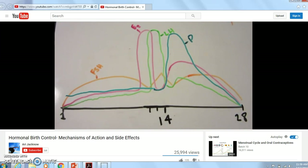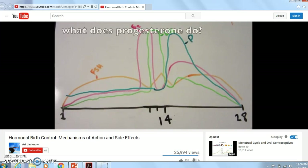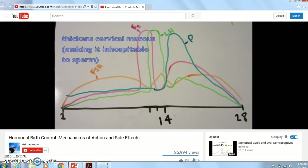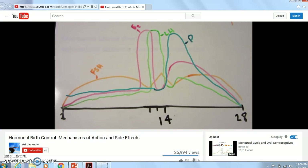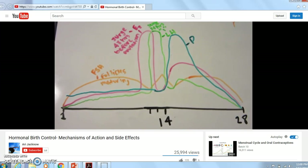Progesterone is a hormone that promotes gestation — growing a baby — and this is relevant in terms of contraceptive methods. What progesterone does is thicken cervical mucus, making it difficult for sperm to survive or get past it. Your body doesn't want more sperm trying to fertilize the egg because it thinks the egg has already been fertilized. It also causes the uterus to prepare for egg implantation, increasing blood flow and decreasing uterine contractions. As we talk about hormonal contraceptives, I'll refer back to things that happen during the menstrual cycle.